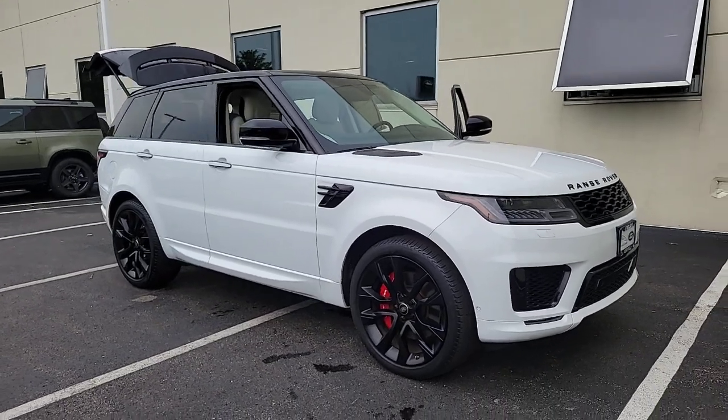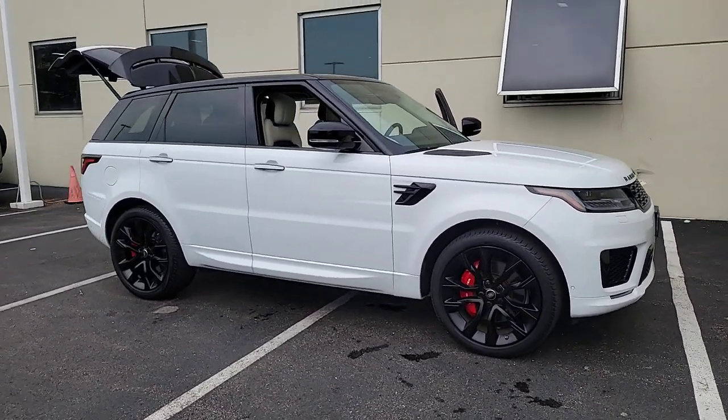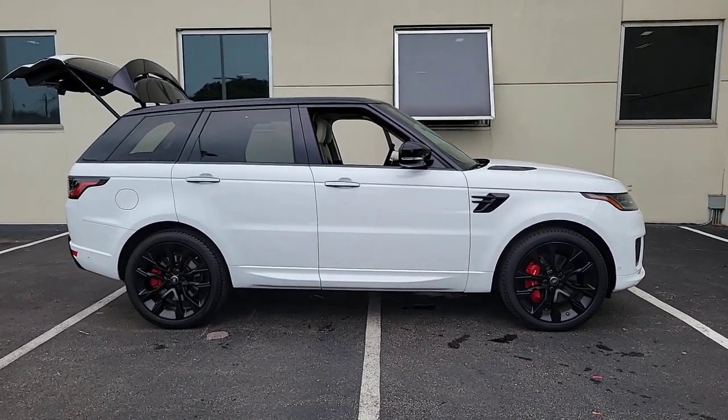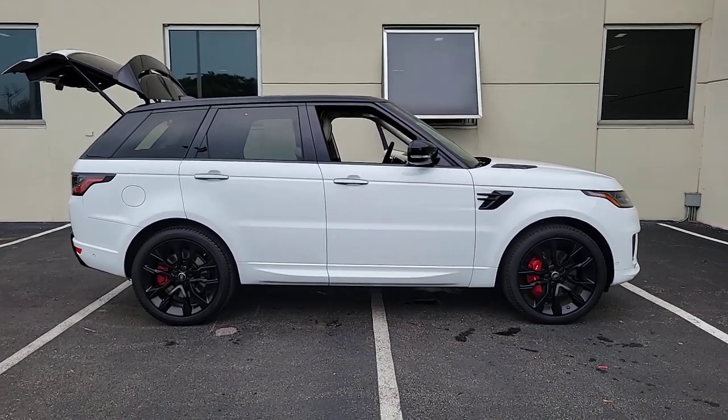You'll have love at first sight with the 2020 Land Rover Range Rover Sport. With less than 25,000 miles on the odometer, this vehicle provides excellent value.